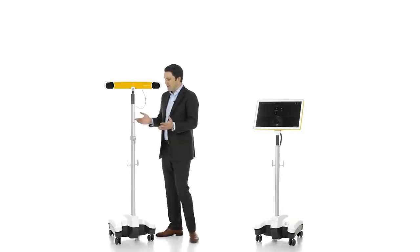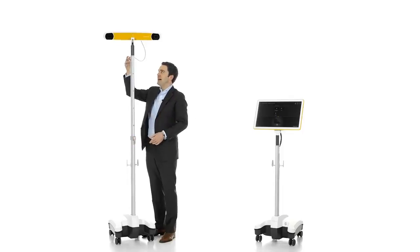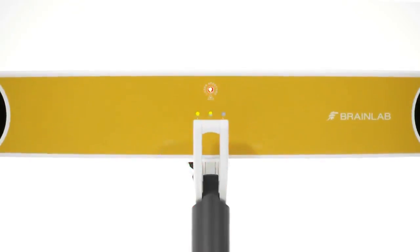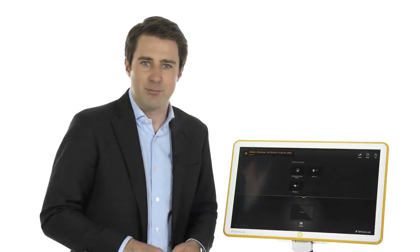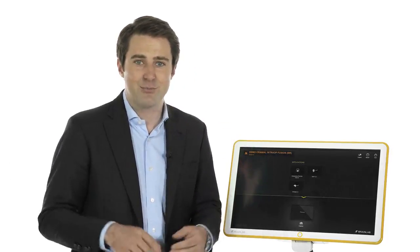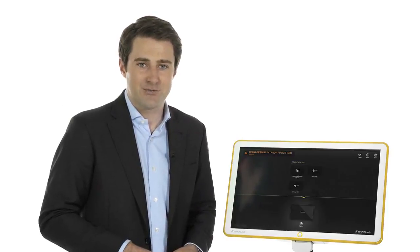The Kik camera stand is easily moved, adjusted to height, and set up with its positioning laser. The drapable high-definition monitor provides excellent image quality and, true to BrainLab navigation platforms, utilizes intuitive touchscreen control.